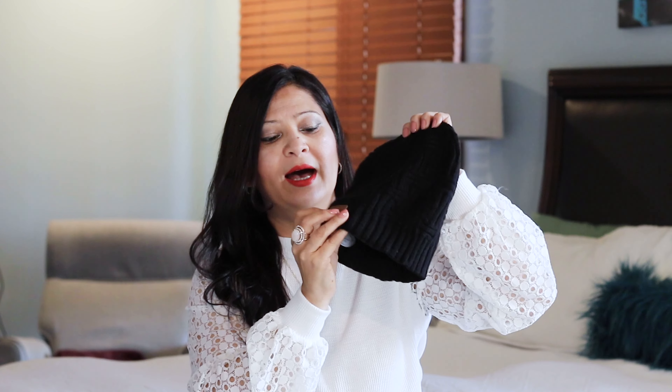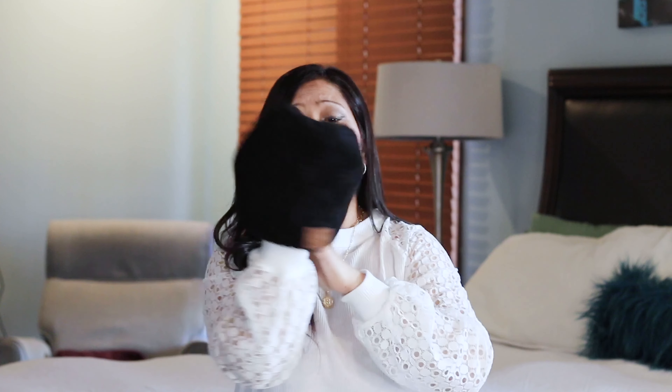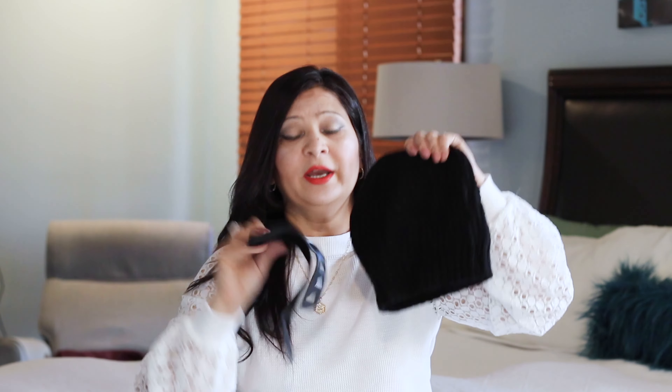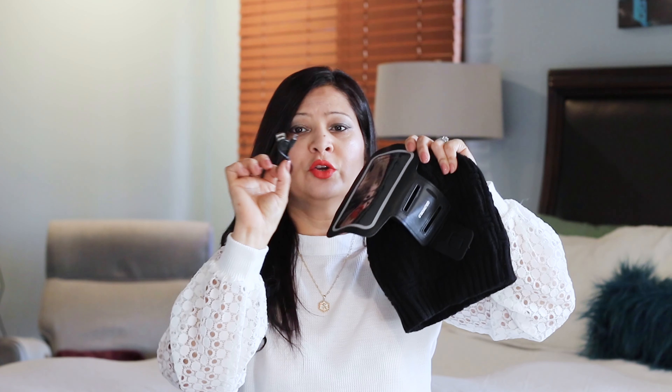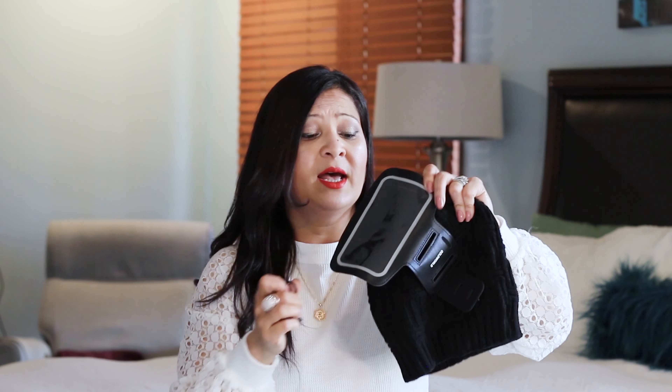The next gift idea is a Bluetooth beanie. It can be so useful and fun if you're into running, camping, or hiking. It has a rechargeable battery that lasts up to 24 hours. It's super warm, very stretchy, lightweight, and soft. It comes with an arm strap, making it a great gift for runners and walkers. It charges and lasts up to 24 hours — a great gift for any outdoorsy father, brother, or whoever you're looking for.